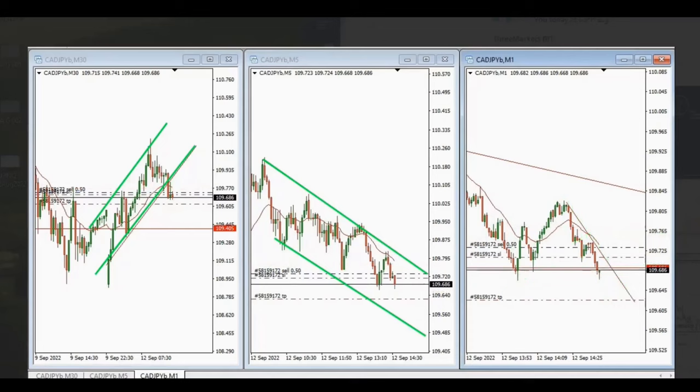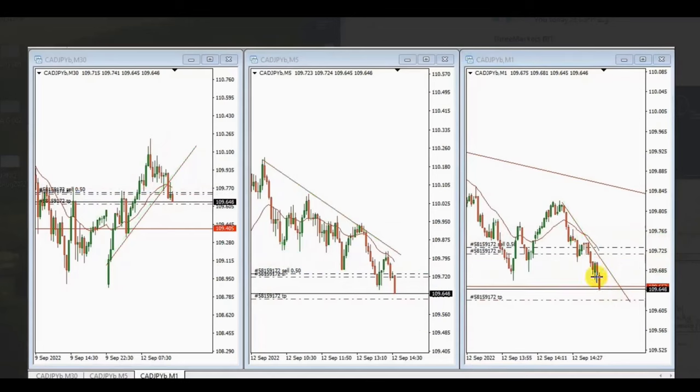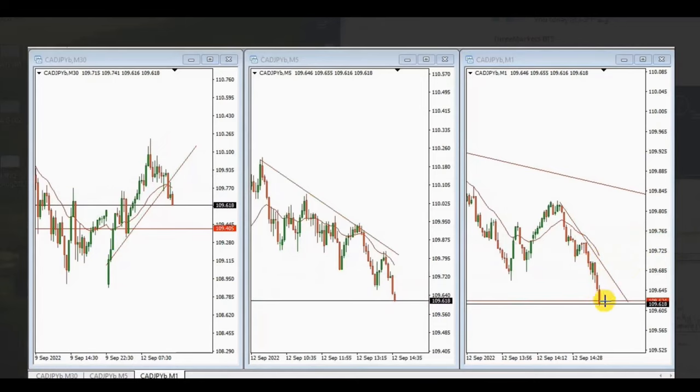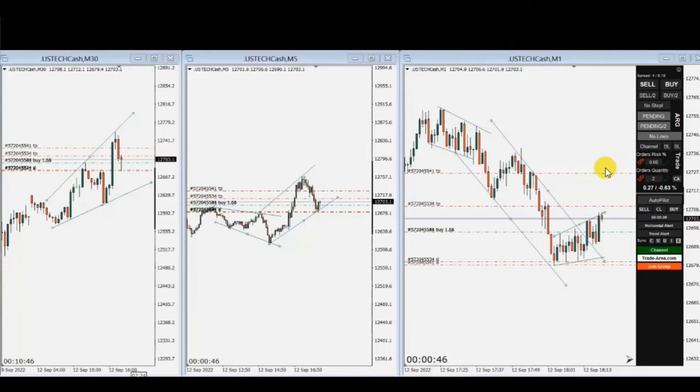The trade reached the first target, converted the second position to break even while waiting for the second target, and it just reached the second target as well. Thanks very much MF for sharing your trades with us.